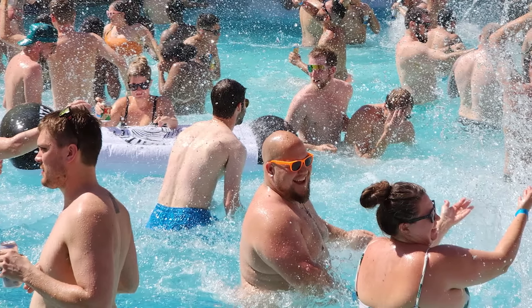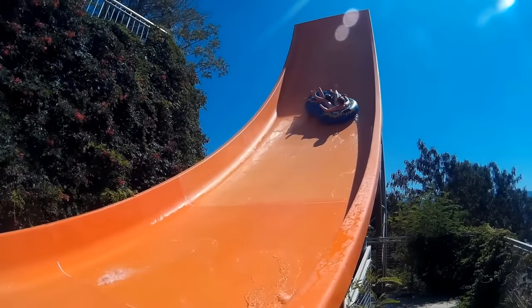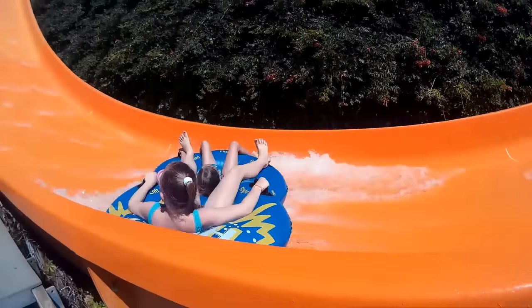Epilepsy warning for flashing lights and colors. Summertime is just around the corner, and it's once again time to return to the awesome world of waterslides.